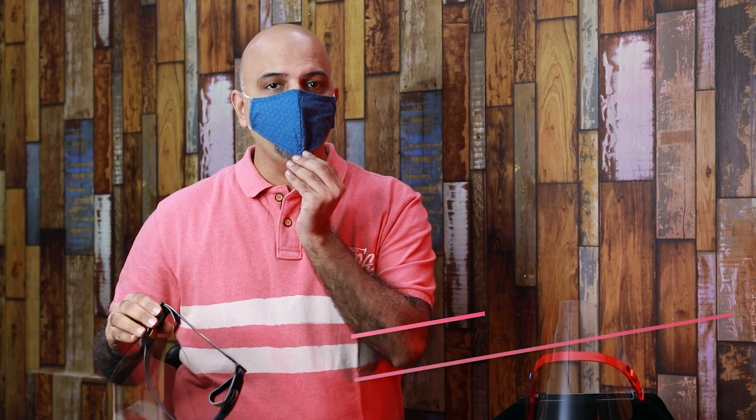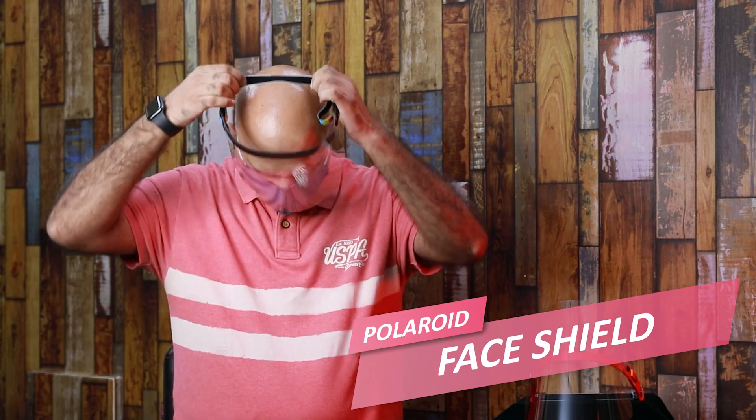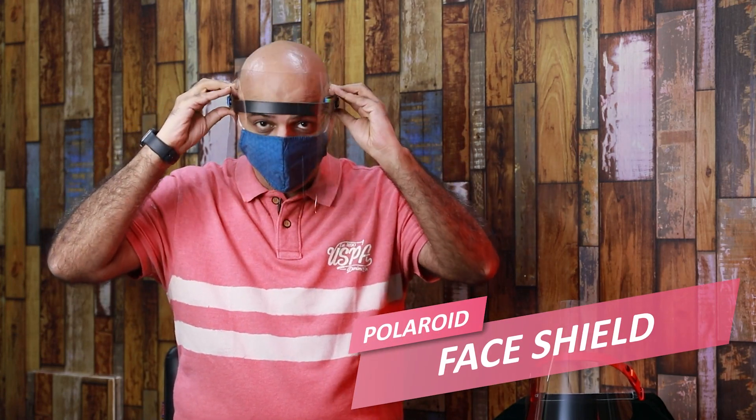Now let's show you the second product of Polaroid's Stay Safe Protection Kit — and that is the face shield. You can wear this face shield over your mask. This is an easy wrap around for your head.